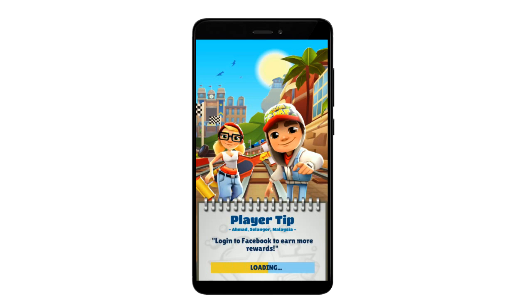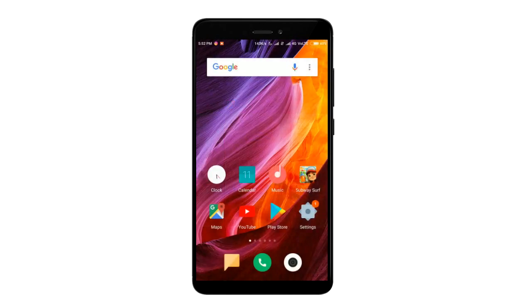Now it's clear that MIUI manages the RAM a whole lot better than the Pixel Experience ROM.